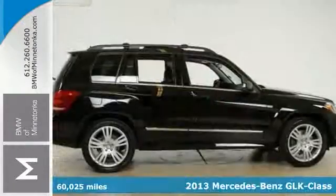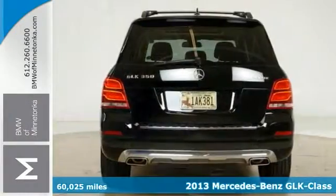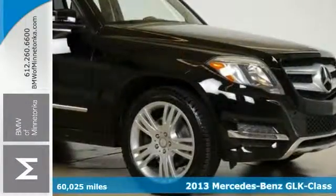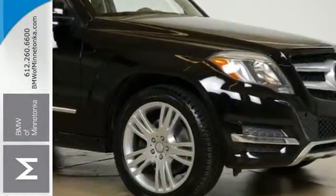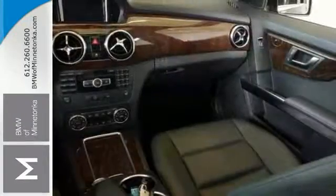Are you interested in a simply outstanding SUV? Take a look at this fantastic-looking 2013 Mercedes-Benz GLK 350 with less than 61,000 miles. This great Mercedes-Benz is one of the most sought-after used vehicles on the market because it never lets owners down.